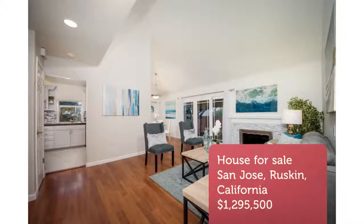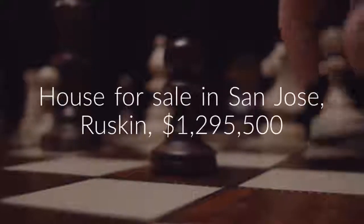This home sits on a huge 8,600-square-feet lot, with landscaped gardens, mature shrubs and fruit trees.